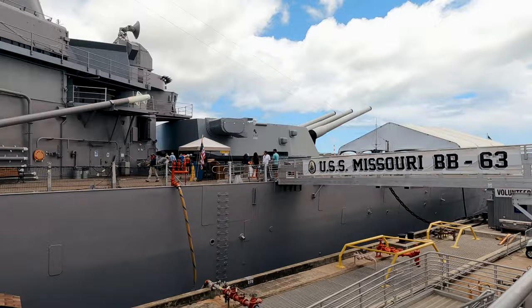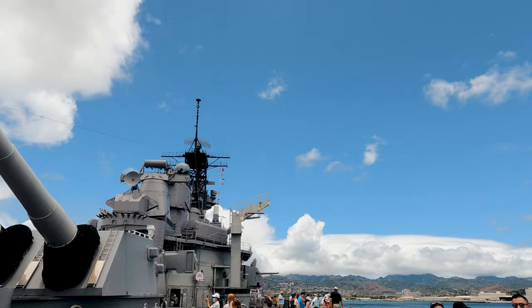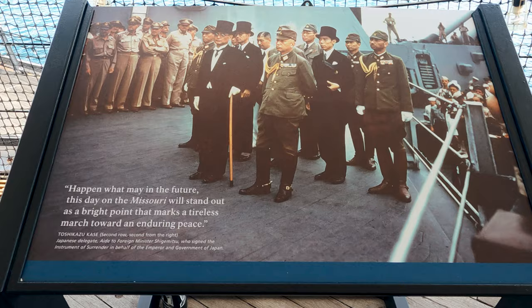One last thing — make sure you get on board the battleship Missouri, a.k.a. the Mighty Mo. Its big guns on the bow and aft are mind-blowing. On this battleship was held the surrender ceremony of Japan, which formally ended the Second World War.